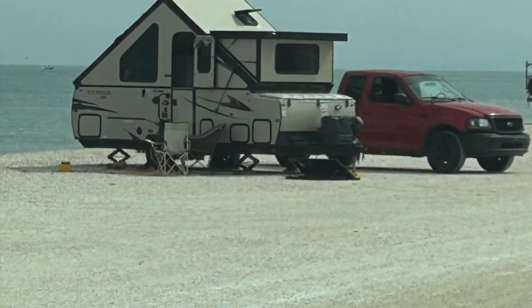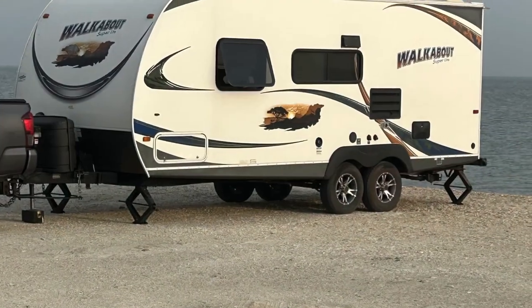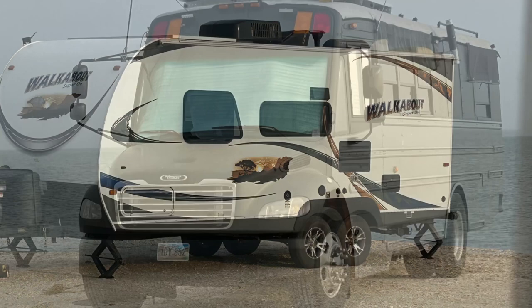And this little A-frame — how cute is that? I've never seen a trailer RV called Walkabout, but I'm going to do some research on that one.